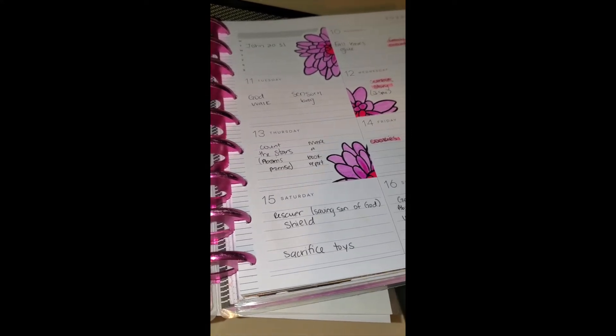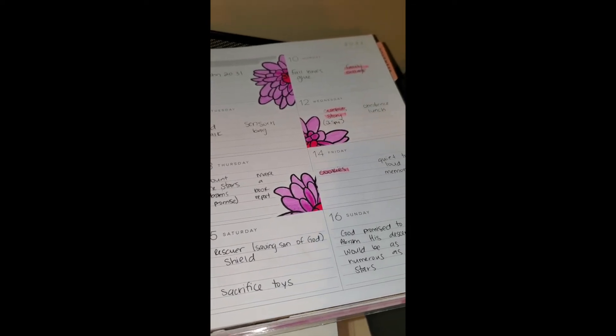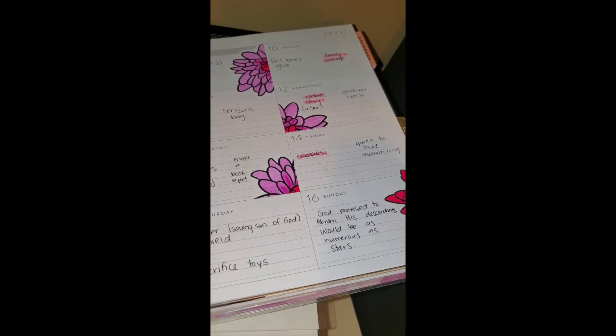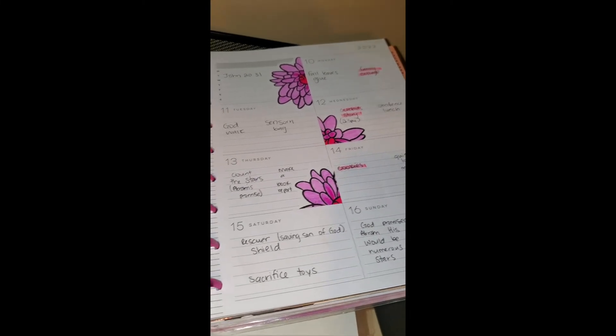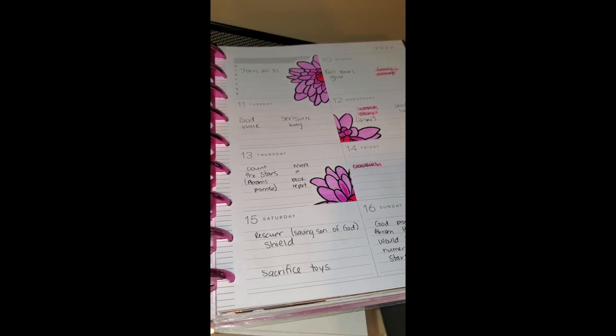Then we did the Cubbies lesson. We read the Cubby story — it was talking about being part of God's family and God creating things. Afterward, we played I Spy with things that God created, like 'I spy something green — God created trees!'